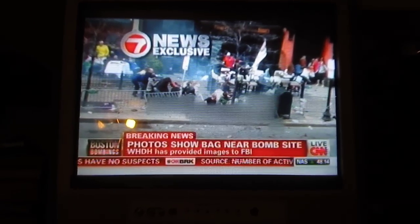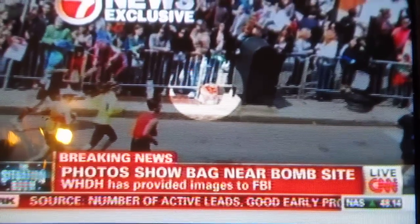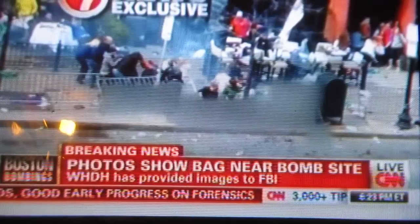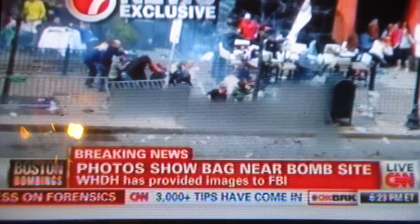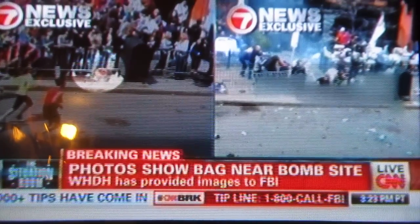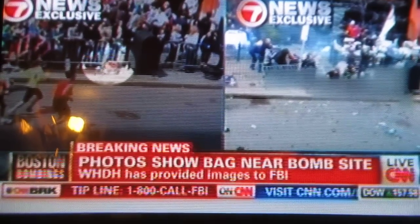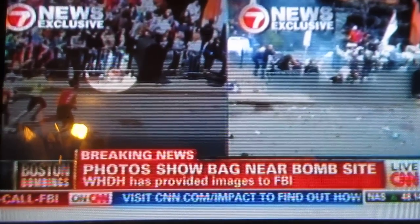You see this first photo here — you see a black bag there along the streets, and then you see afterwards at virtually the same location the explosion. You see these bags; as WHDH says, they provided these pictures to the FBI as they continue their investigation. They're looking at the pictures to see if it's possible it could be the second bomb. In the first picture, you can see a bag next to a mailbox and up against a barricade along the marathon route.